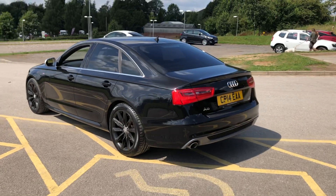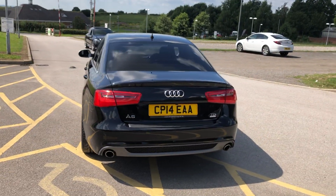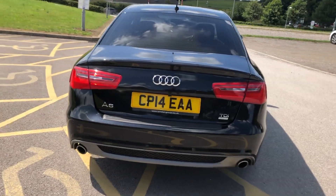Very very low running costs, very economical. Nice big spacious family car. At the back of the vehicle we've got twin exit exhaust. It's the A6 ultra model.